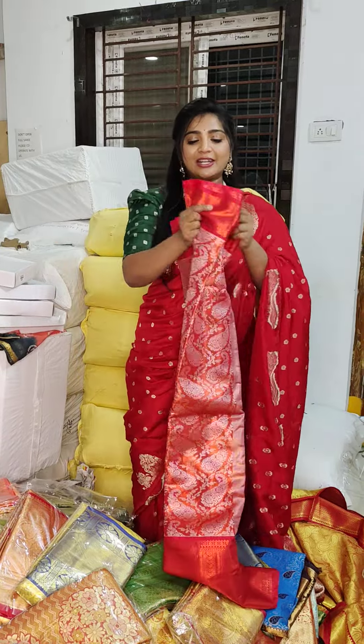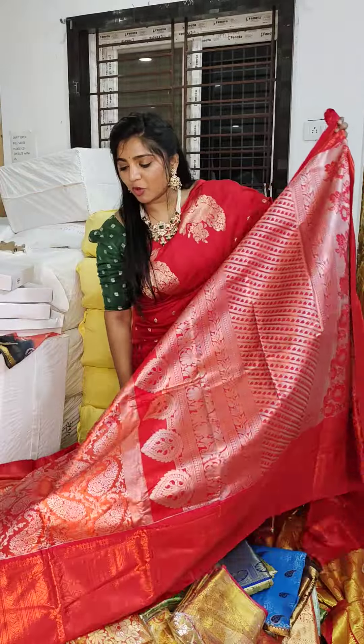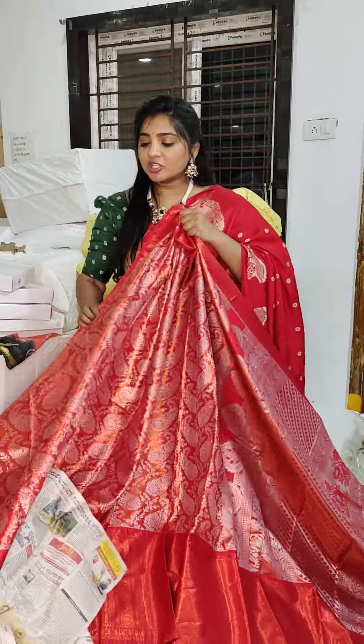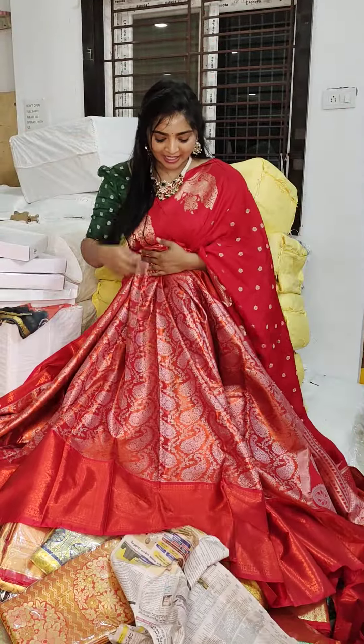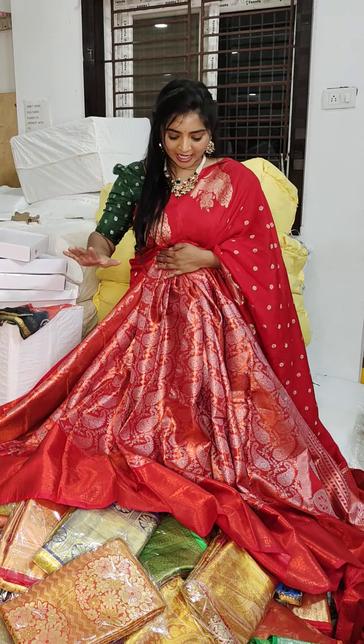It has a red color combination. I have a lot of gold color combinations. I have a lot of quality. I have a lot of different colors. They are very heavy and very rich.